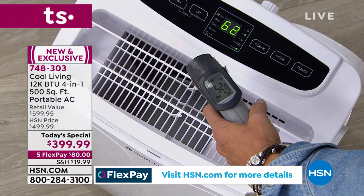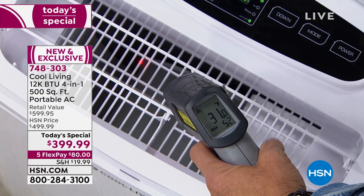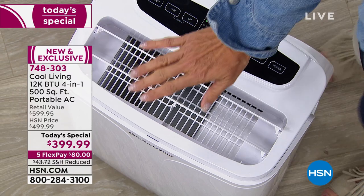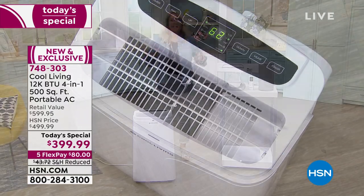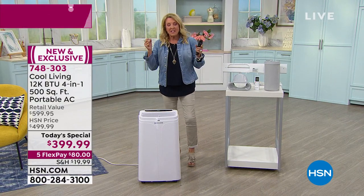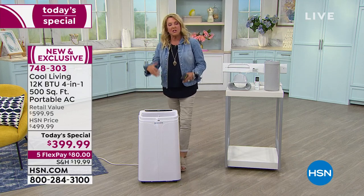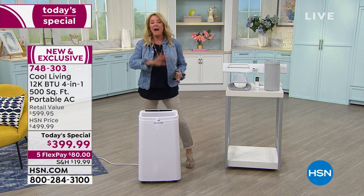That is 32, 31 degrees right now coming out of there — down inside there, 30, 29 degrees. I'm telling you, it is freezing my hand off. This isn't just a wimpy fan — this is truly an AC unit. It doesn't take up a lot of space but it's absolutely one of the most powerful ones we've ever offered.